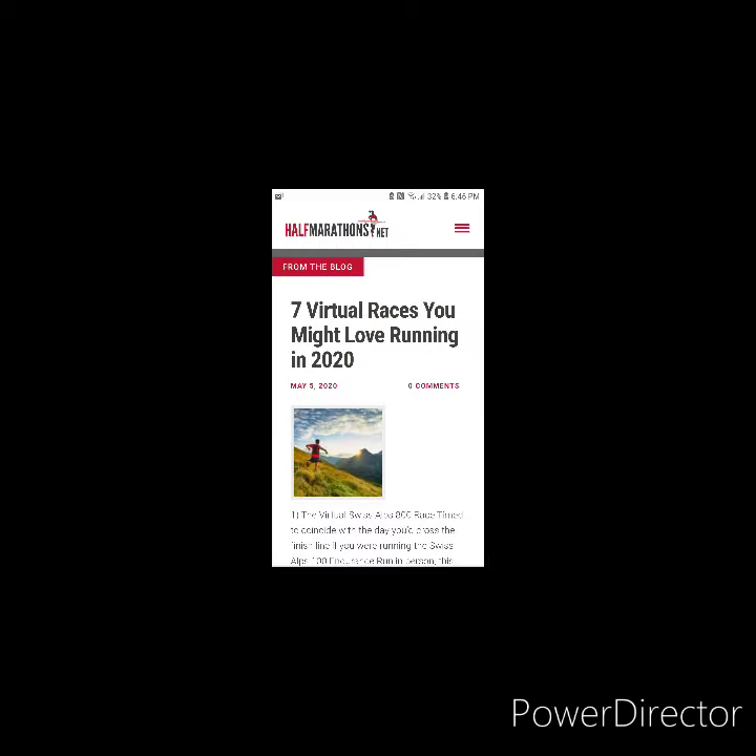Whether it's a 5K all the way up to ultras, you can check that out — it's called Running in the USA. There's also another website called halfmarathons.net, which is another good one, but I prefer Running in the USA.